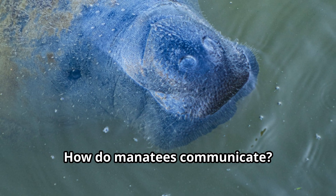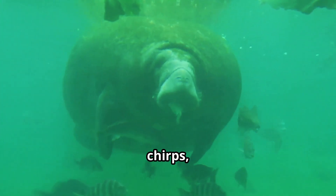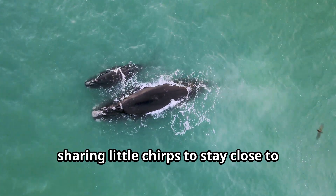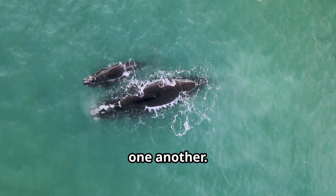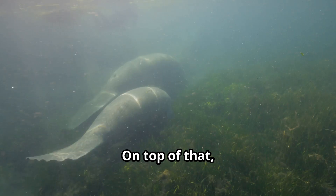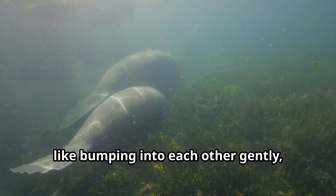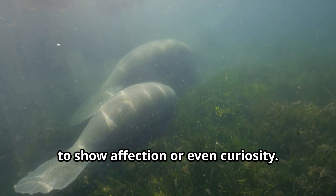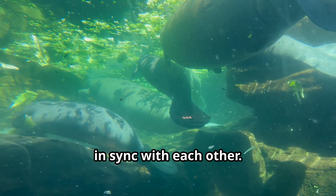How do manatees communicate? We use squeaks, chirps, and whistles. Moms and calves are especially chatty, sharing little chirps to stay close to one another. These sounds help us communicate when we're grazing or even when we're playing. On top of that, we use body language, like bumping into each other gently to show affection or curiosity. It's our way of making sure we're always in sync with each other.